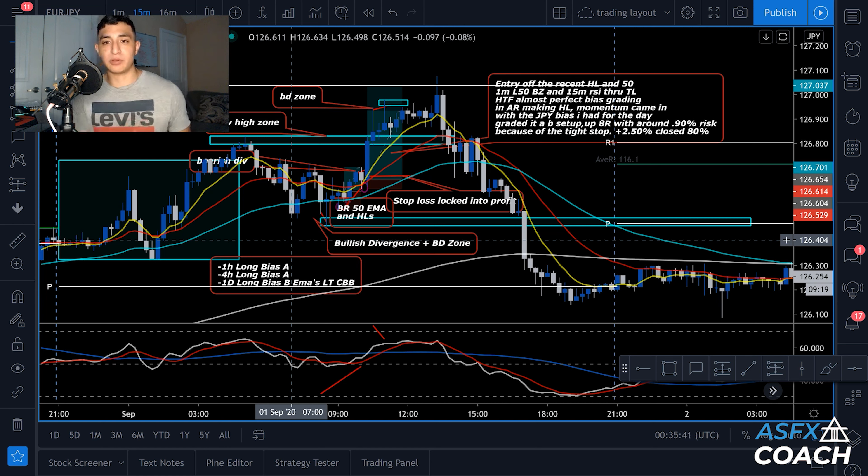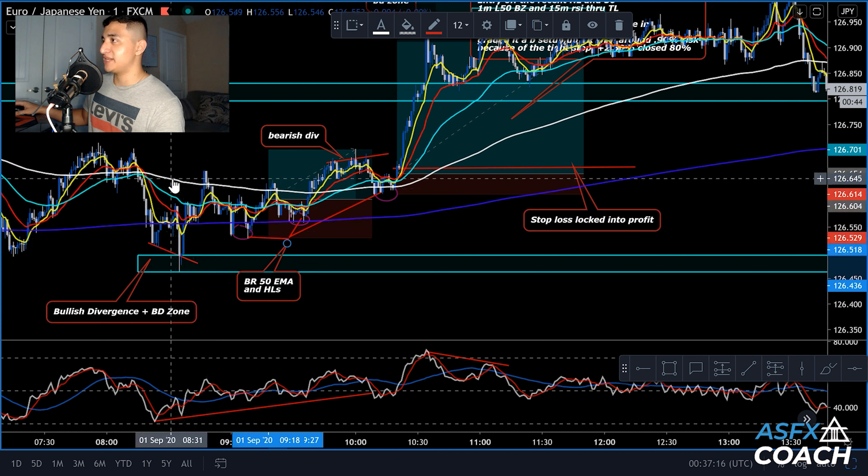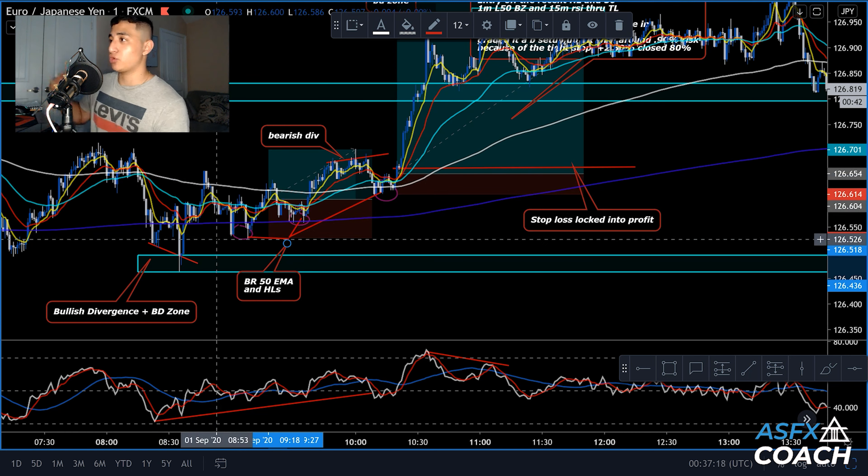This is Euro/JPY on the 15-minute chart from Tuesday. I put all the drawings out — this is exactly what I was looking at. When we turn on the drawings, we can see we had the Asian range right over here, and then we had our setup that happened right over here. Turning off the drawings, the Liquid 50 was up in the buy zone the whole day, and the EMAs were bullish as well, so that was a really good indication for a long bias.